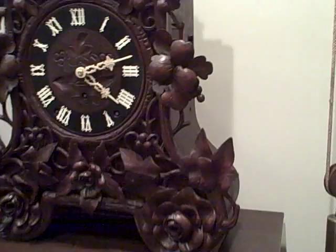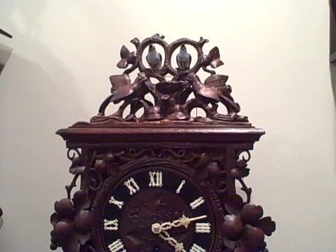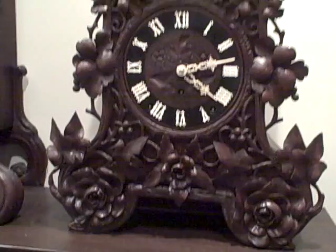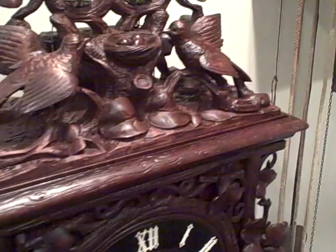It's a shelf clock, very large in size — it's hard to capture the proportions in a video or photo, but the clock is 29 inches high and 21 inches wide, so it's quite large for a shelf clock. You can see it has a magnificent carved case with roses and berries, and on the top there are two birds with a nest.